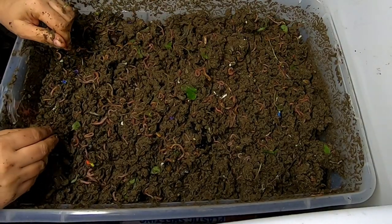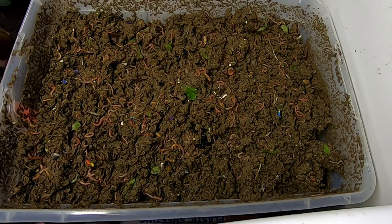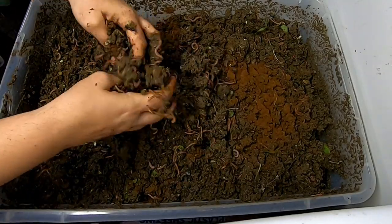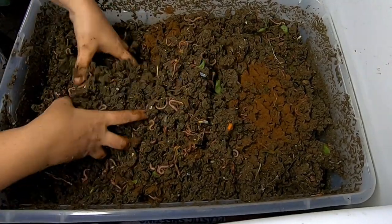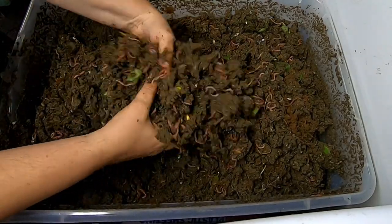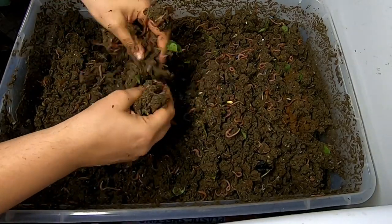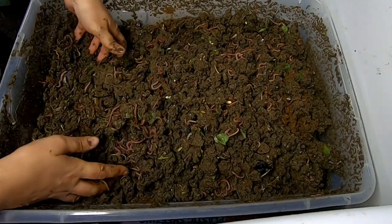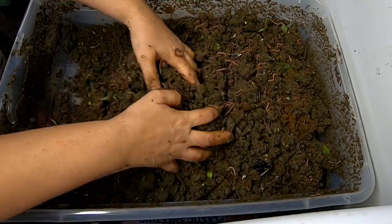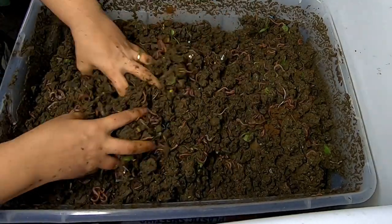I'm going to get them some neem cake for all the critters — I should probably go back and put some in the other bin too. That's about a quarter of a cup in this bin. I hesitate to do any more than about a quarter cup for any one feeding — I'm afraid of there being too much of something.